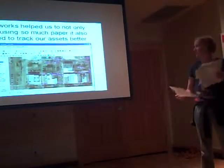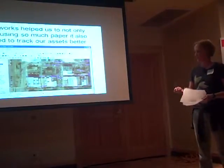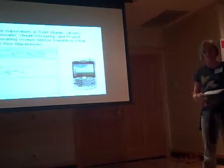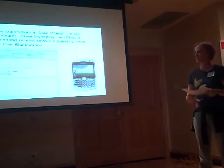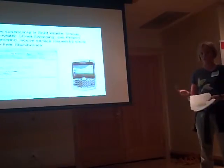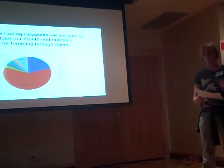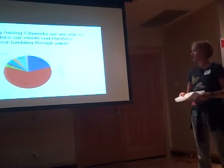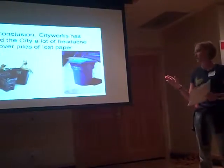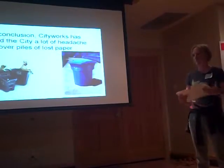We were also able to look at our assets on our maps, where before we didn't really have that — we kind of knew where the storm water line was or where a sign was, but now our maps showed it to us. With City Works, our field crew doesn't have to print any more papers; they get work orders through their email and on their Blackberries. Our office staff gets answers with just a push of a button. At the end of the month and the end of the year we can have all these great reports, where before we were just guessing. In conclusion, City Works has saved the city a lot of headaches over the piles and piles of paper, and we've saved a ton of money by not having any more paper printed.